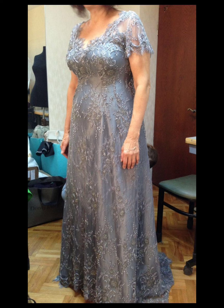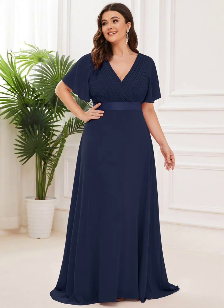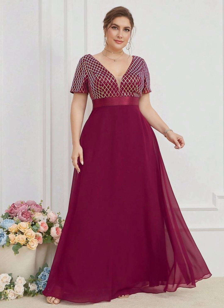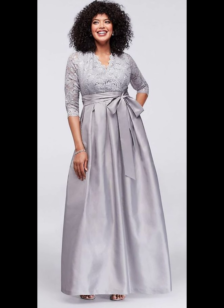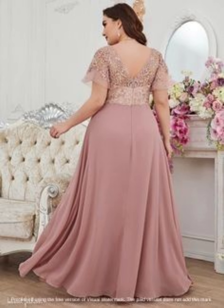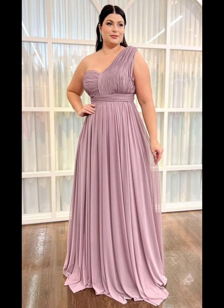A dress that goes down to your feet or just above your knees is a good choice. This length is flattering and will make you feel elegant. You can also add some sparkle with shiny decoration like sequins, beads, and metallic threads. This can make you more beautiful and stylish, and will make your dress stand out and catch people's eyes.